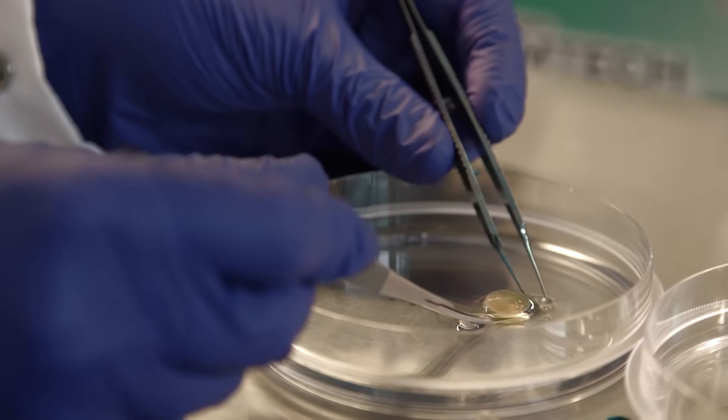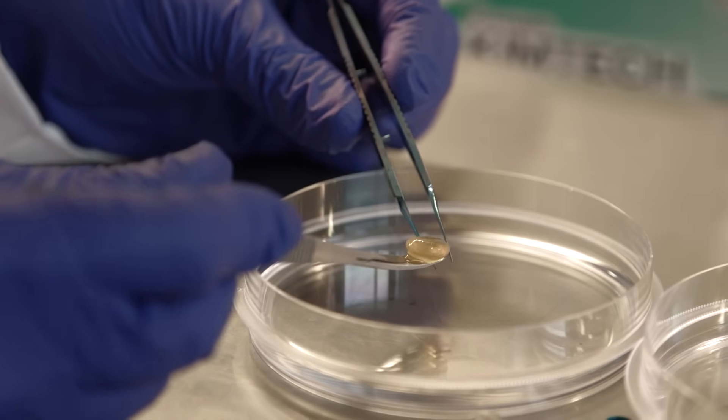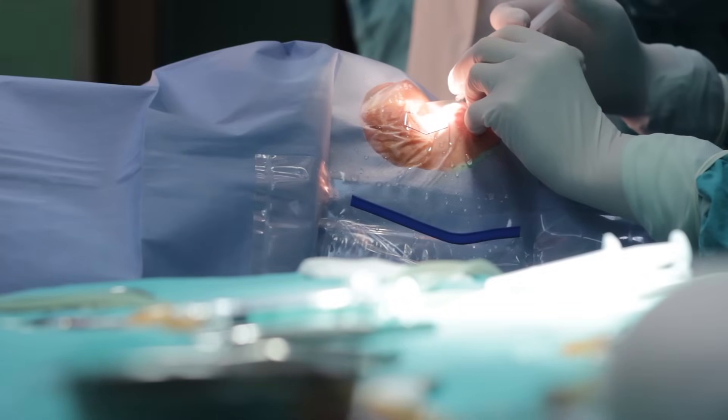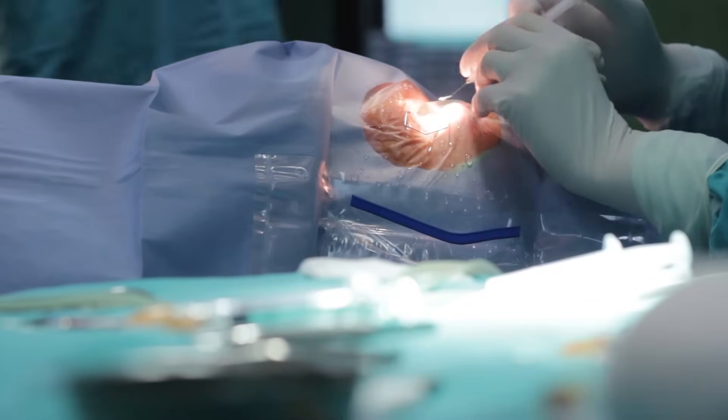Tens of millions of people around the globe view their world through cataracts every day. Whoever gets old will have cataracts. Cataracts are broken protein fragments that build up inside the lens of the eye. The only way to remove the cloudiness is surgery to remove the cloudy lens.